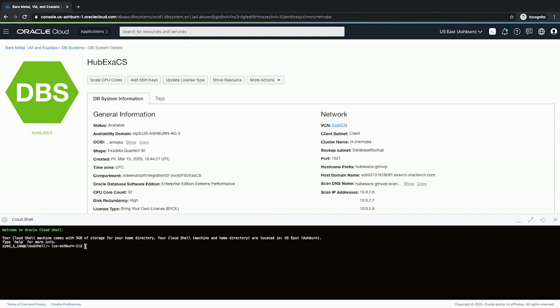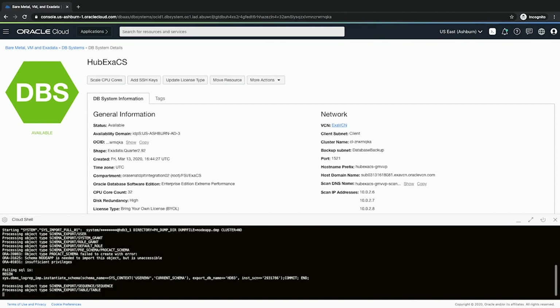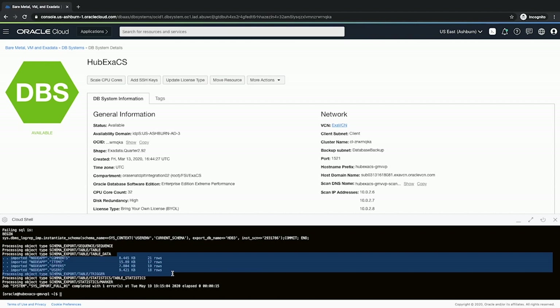We're going to use the Cloud Shell from the console and leverage Oracle's Data Pump technology for fast metadata and bulk data transfer from our on-prem database onto our newly created Exadata database. In Cloud Shell, we'll SSH into the bastion host, then SSH into our Oracle XSCS database, source the correct environment, and run the import command. Once executed, we will have copied our data from the on-prem database onto our cloud database.